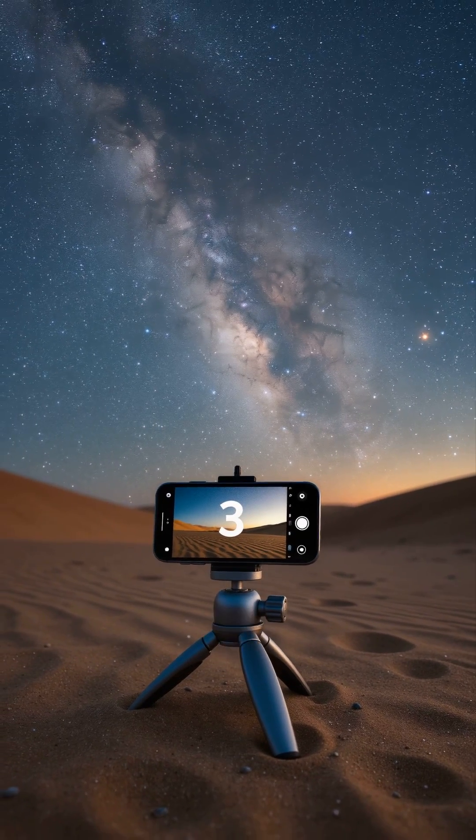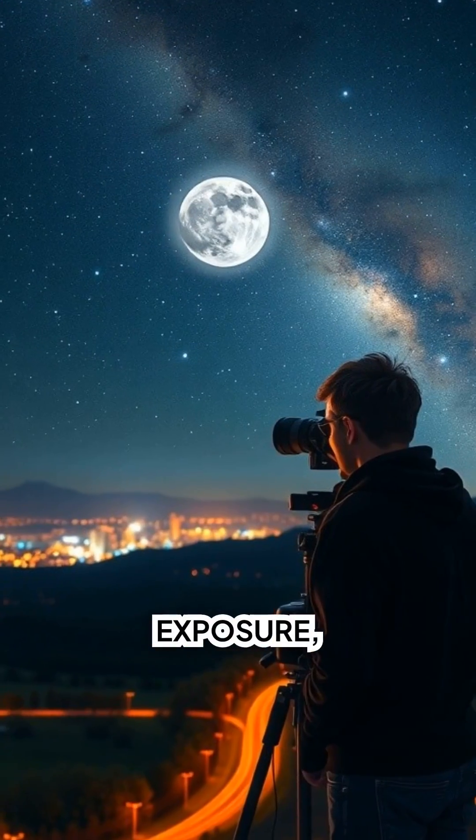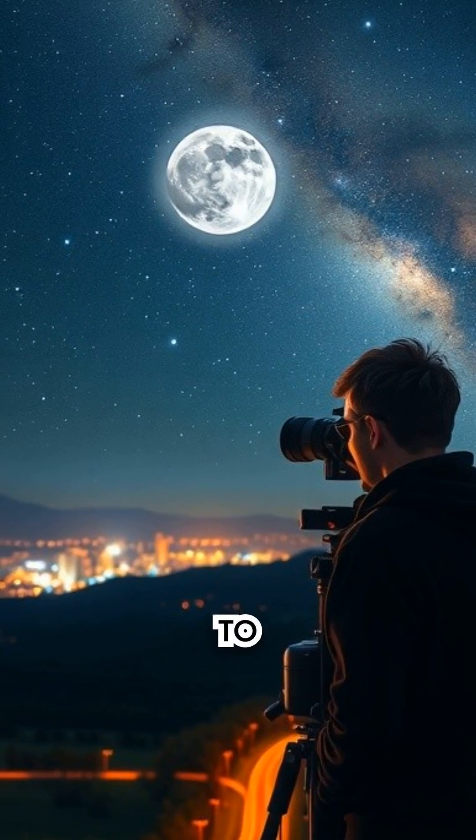Phone quick tip: use a tripod or prop your phone, turn night mode on, set a 10 to 20 second exposure, use a wide lens, and tap to focus at infinity.